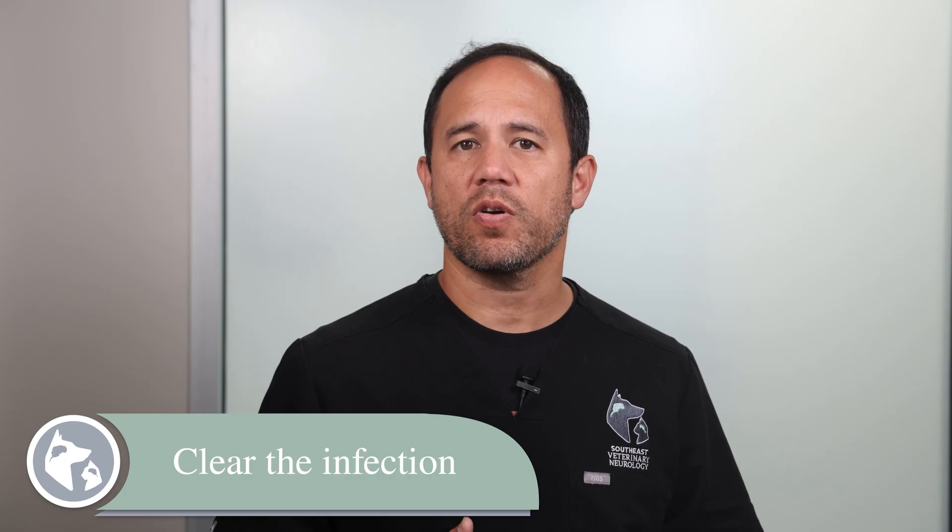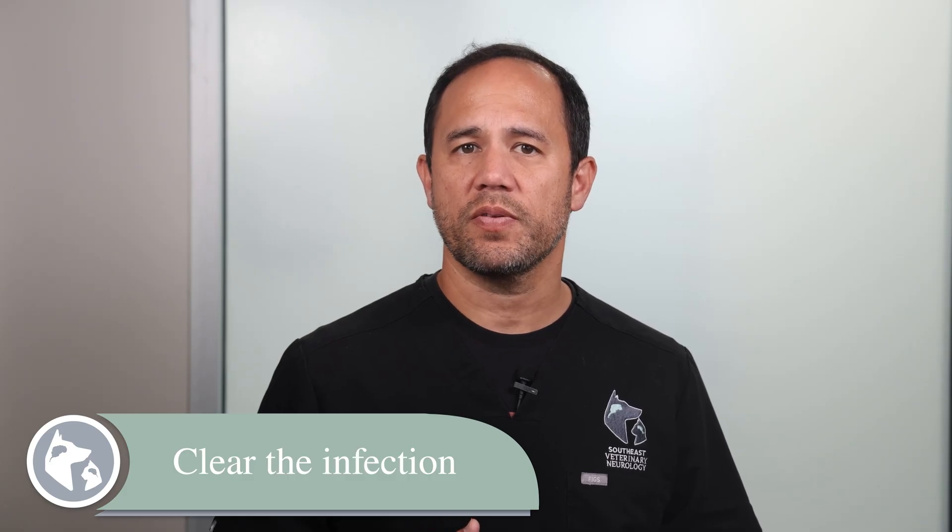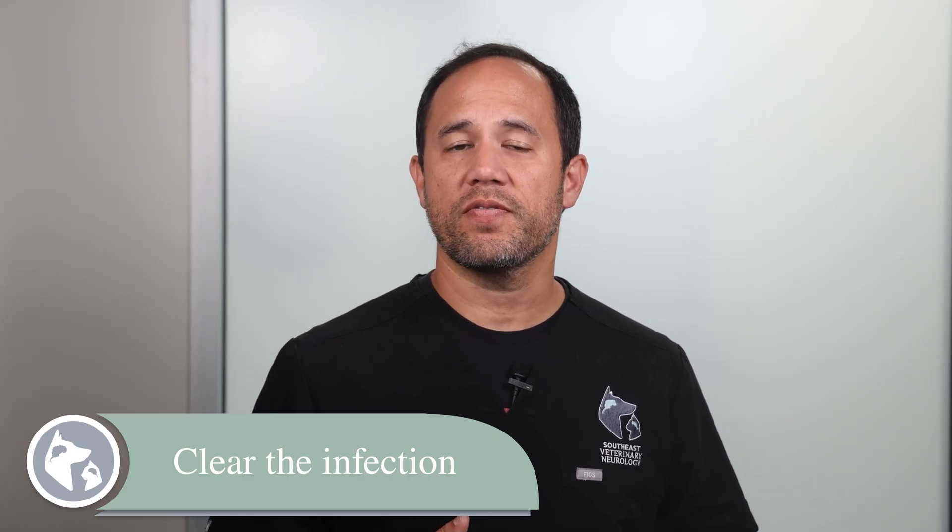So what can we do about discospondylitis? The good news is that most cases of bacterial infections that have mild pain only recover well with early and aggressive antibiotic treatment. Treatment focuses on four key areas. First, clearing the infection. Depending on the infection, antibiotics or antifungal medications are used. We often continue treatment for up to a year because it's very difficult to clear bone of infection. In some cases, treatment is even lifelong.